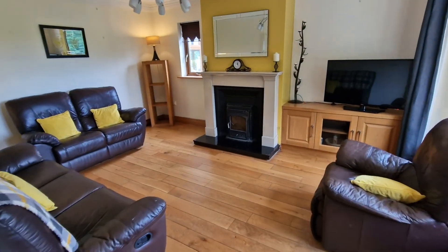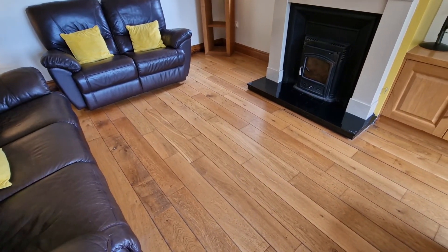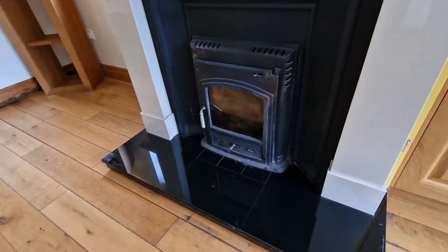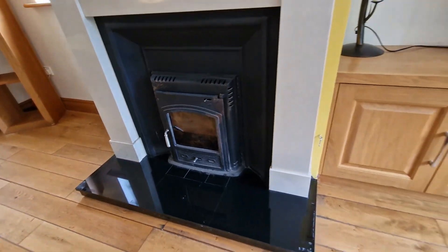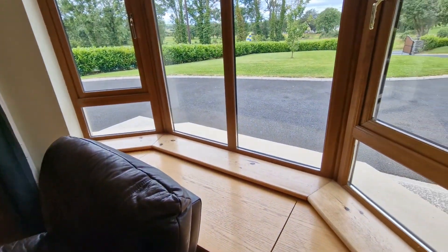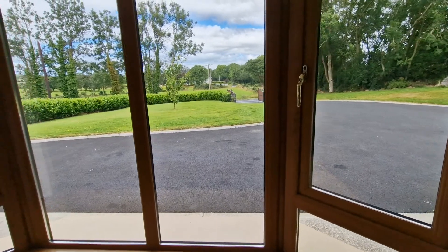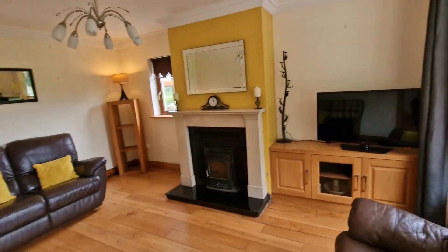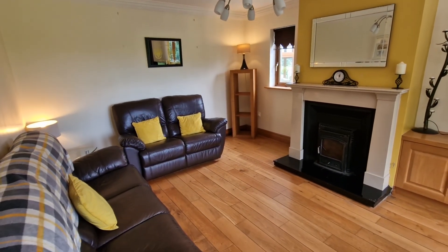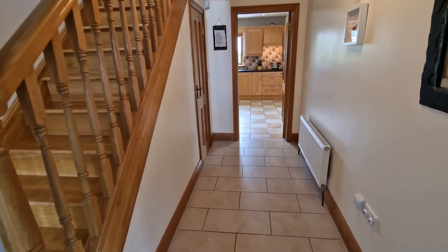Into the main reception — very nicely presented. The finishes you see here continue throughout this well-presented and maintained home. You have your marble surround feature fireplace with the cast iron insert, polished marble flag, and integrated solid fuel stove. You have your built-in fireside unit with the glass display and a very nice bay window bench with additional storage underneath, looking out onto those amazing front gardens and mature trees and hedgerows. Notable finishes include window furnishings, decorative ceiling coving, and quality light fittings throughout.